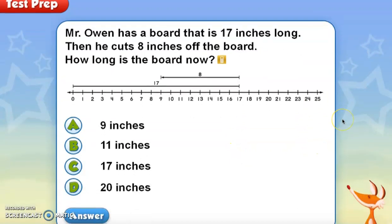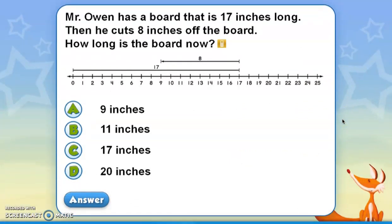Our last problem: Mr. Owen has a board that is 17 inches long. Then he cuts 8 inches off the board. How long is the board now? The diagram goes from 0 to 17. Then on the number line we go backwards 8 spaces: 1, 2, 3, 4, 5, 6, 7, 8. We land on 9. The board is now 9 inches long.